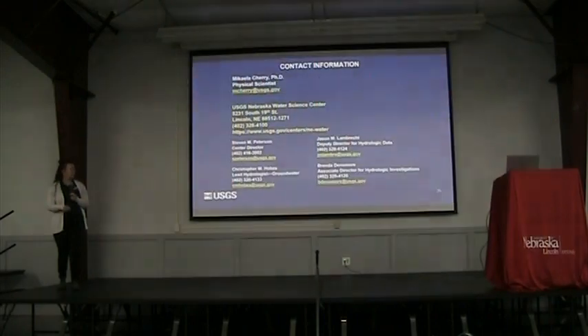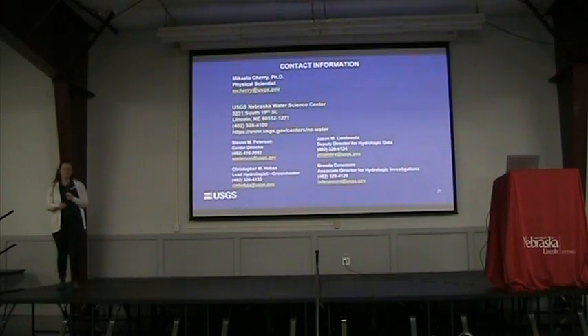I'm going to throw my contact information up on the screen in case anyone would like it. And because I'm USGS, I have to throw all the disclaimers up on the screen too.